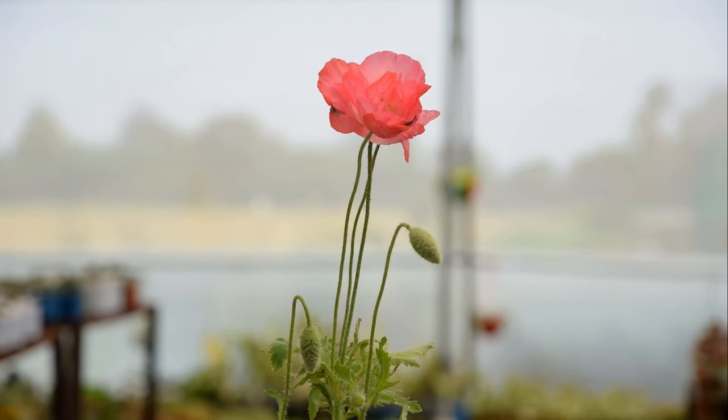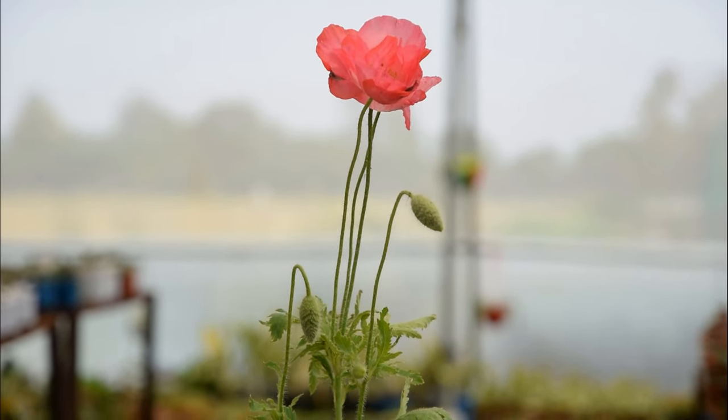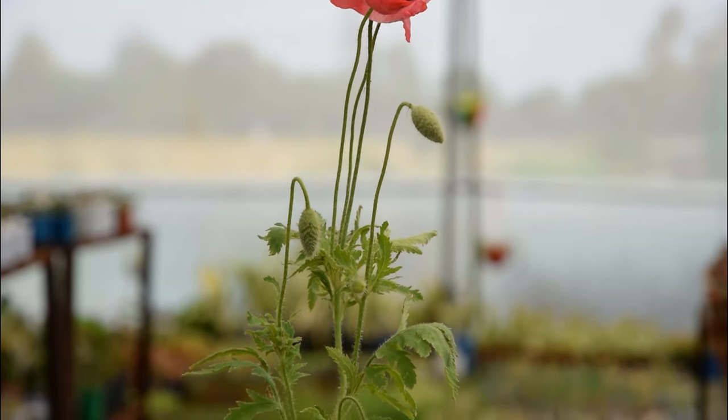Poppy. The cup-shaped magenta-pink flowers of Poppy are tough and can also survive in the scorching heat of summer.